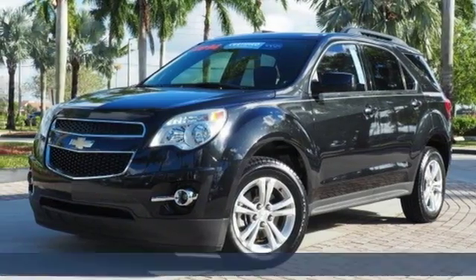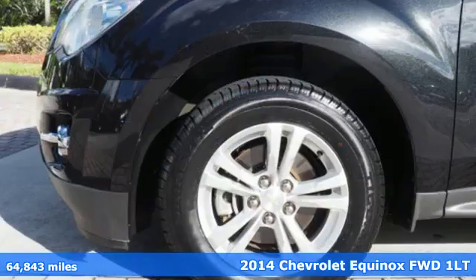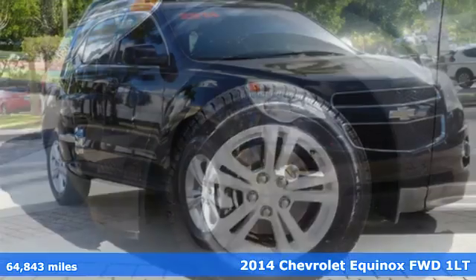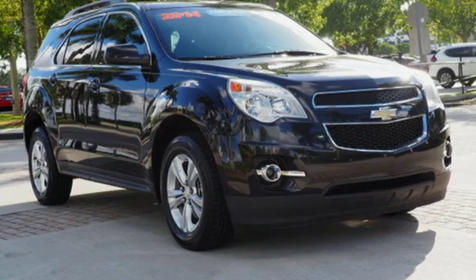Here's a 2014 Chevrolet Equinox. Designed to handle life's journeys and all the equipment it requires, it boasts an impressive list of features like these.